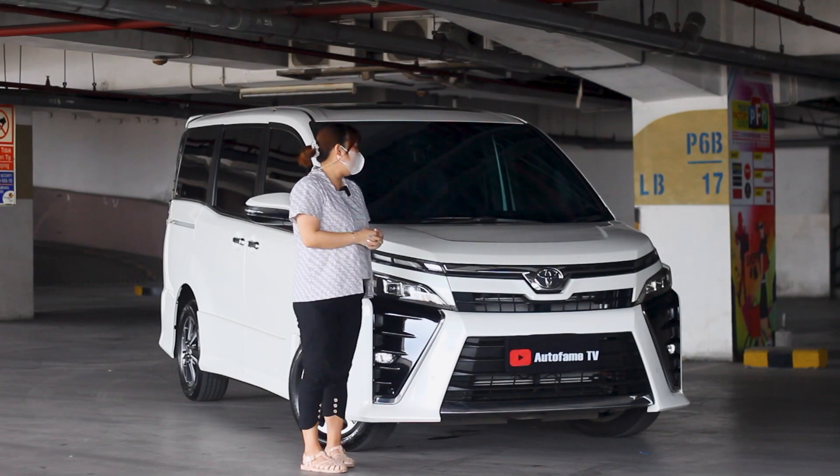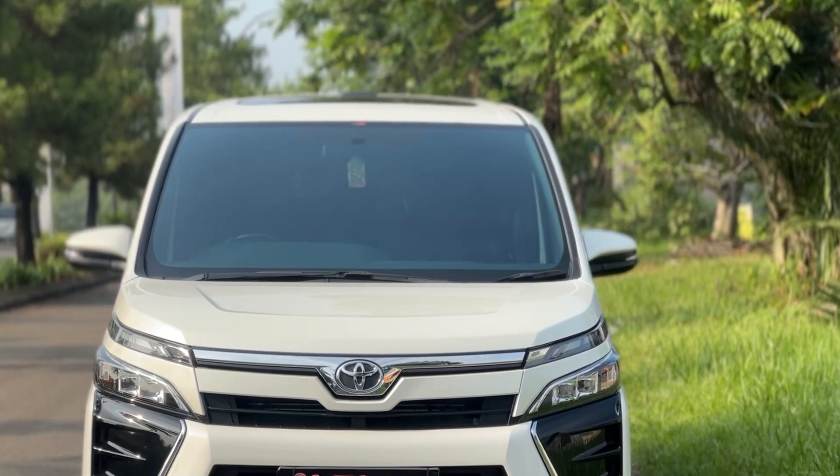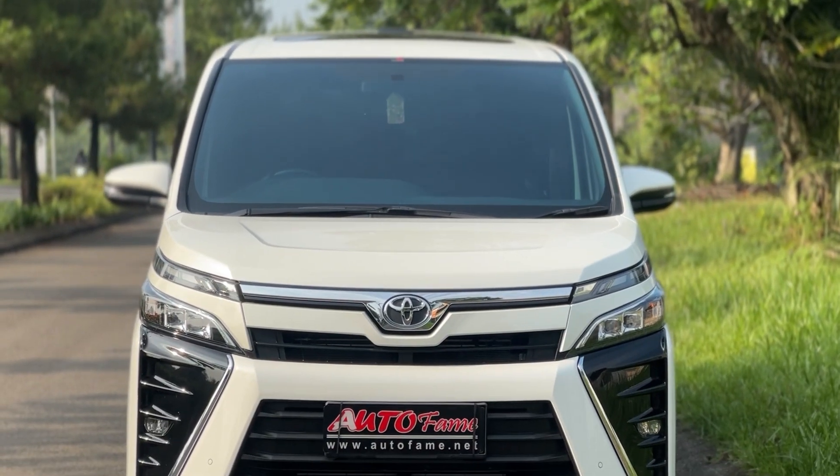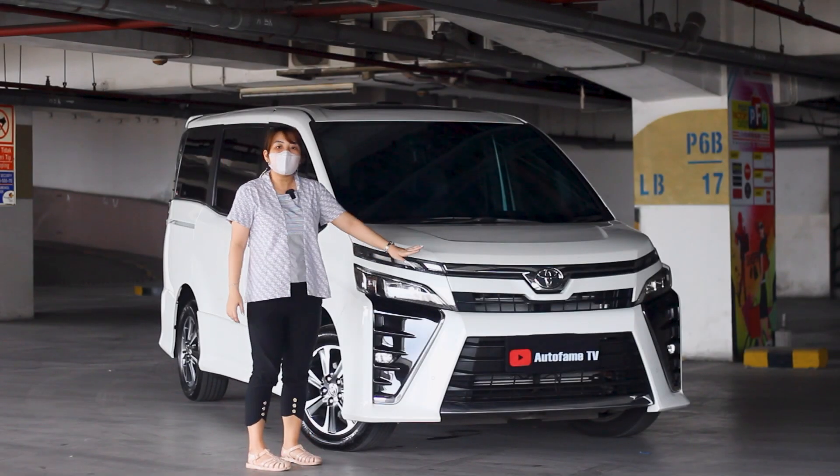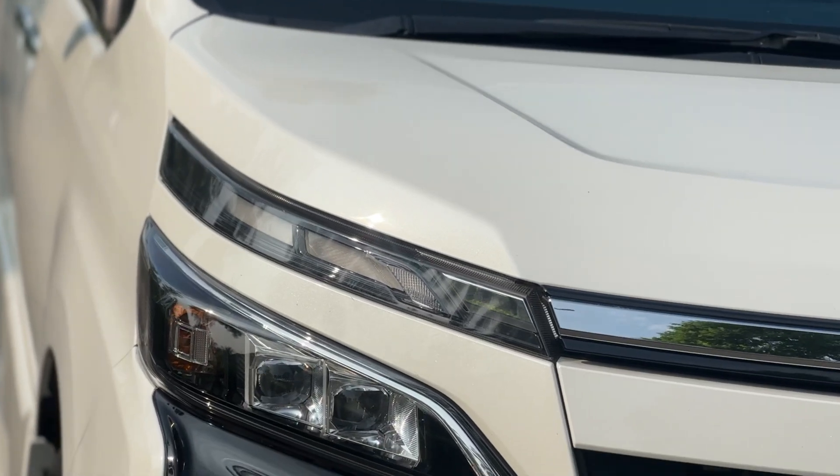Oke guys, untuk Toyota Voxy yang kita dapatkan ini warnanya di putih. Untuk tampilan depannya kita akan bahas dulu. Lampunya sudah LED dari lampu utamanya. Jadi dia dibagi menjadi dua lampu seperti ini.